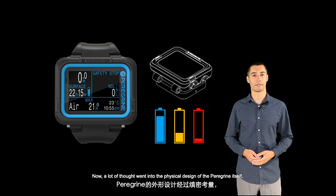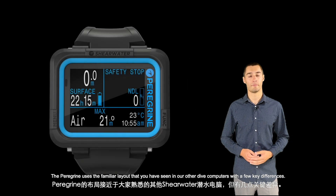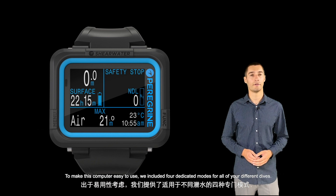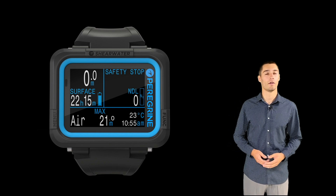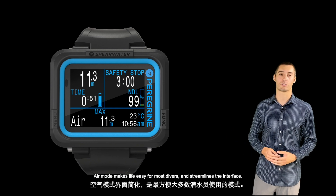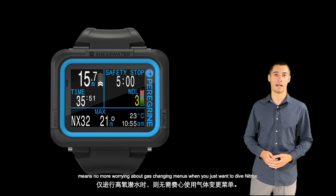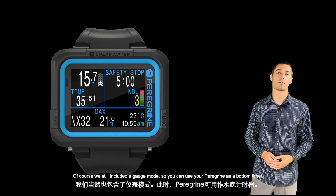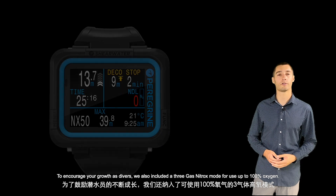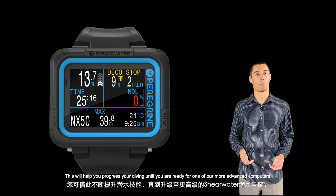A lot of thought went into the physical design of the Peregrine itself, but the real heart of every dive computer is the firmware underneath. The Peregrine uses the familiar layout from our other dive computers with a few key differences. To make this computer easy to use, we included four dedicated modes for all of your different dives. Air mode makes life easy for most divers and streamlines the interface. A dedicated Nitrox mode, compatible with up to 40% oxygen, means no more worrying about gas-changing menus when you just want to dive Nitrox. We still included a gauge mode so you can use your Peregrine as a bottom timer. To encourage your growth as divers, we also included a 3-gas Nitrox mode for use up to 100% oxygen. This will help you progress your diving until you're ready for one of our more advanced computers.